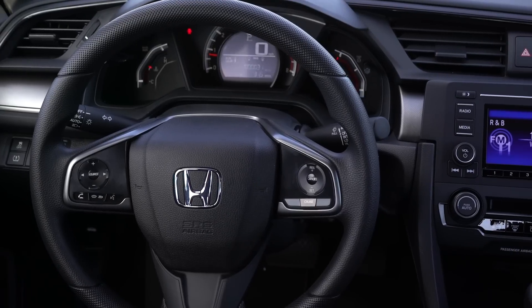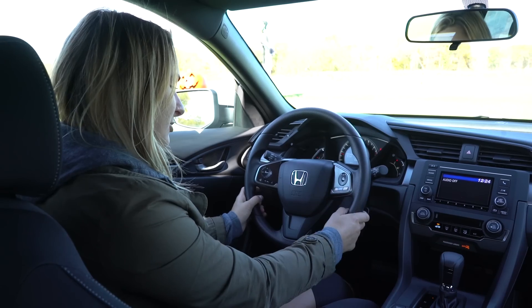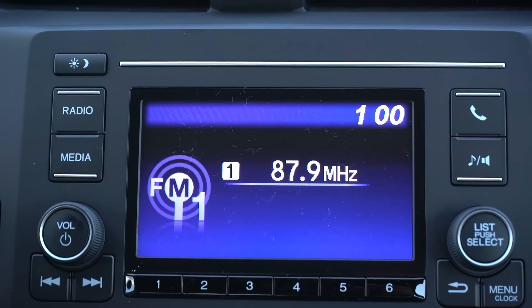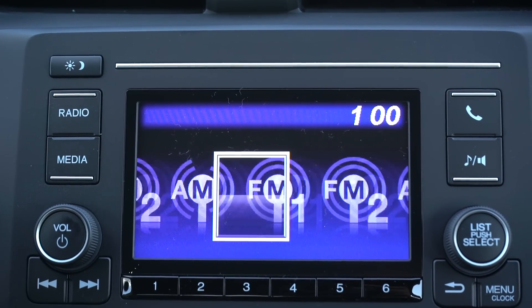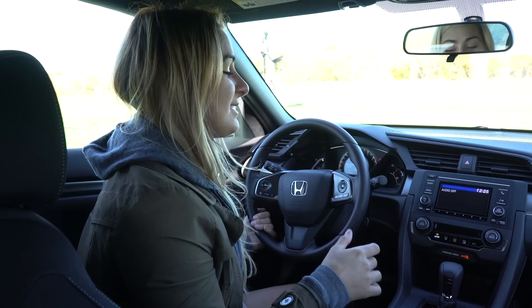The steering wheel has a new layout — it's super comfortable. There are Bluetooth buttons, audio controls, and cruise controls, and it's a really nice new layout design, much better than the old ones. The screen up front for your audio is basic but does everything you need. You have all your phone commands — it displays your contact list, recently made phone calls, and music.